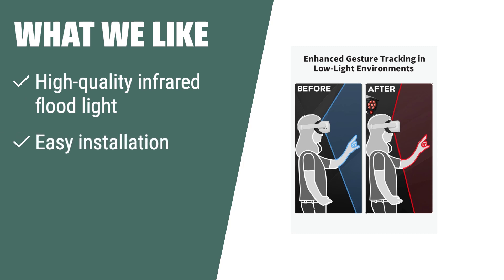What we like: If you need a high-quality and easy-to-install IR illuminator with an IP66 waterproof level, be sure to check compatibility with your camera before purchasing this one.